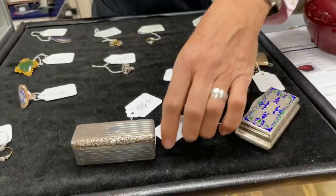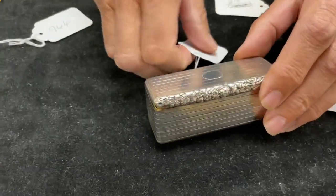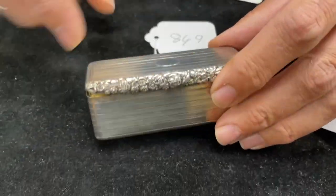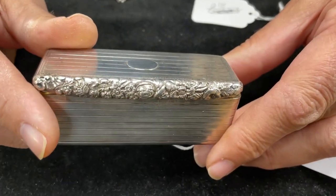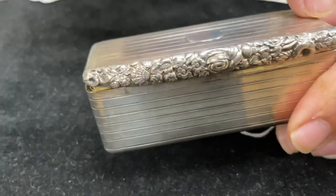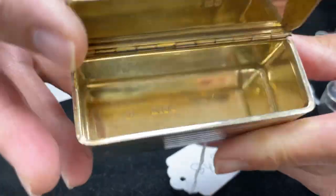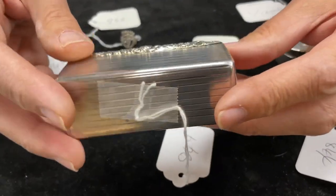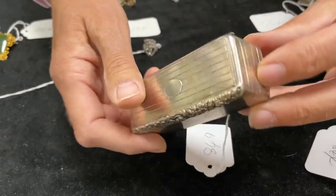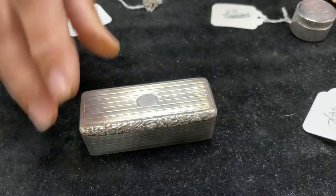Moving on to silver: lot 849 is a late George III big chunky snuff box with engine-turn decoration, chased floral thumbpiece. Opening it up — a nice set of marks inside, original gilding. A little worn overall on the outside, been rubbed over the years, but not a bad thing. Sensible estimate of 100 to 150 — that would be good value.